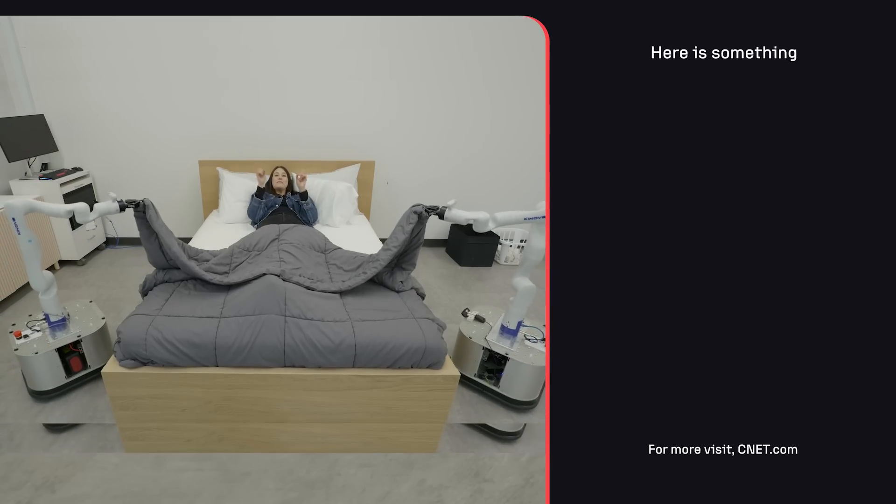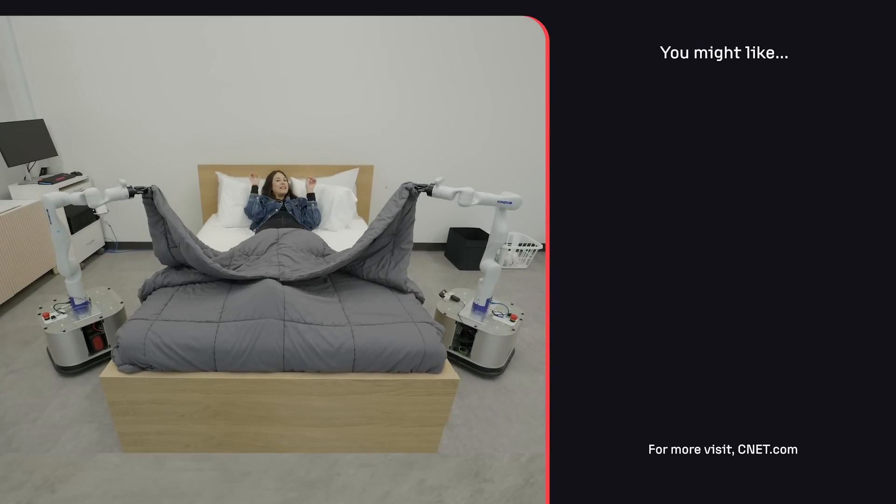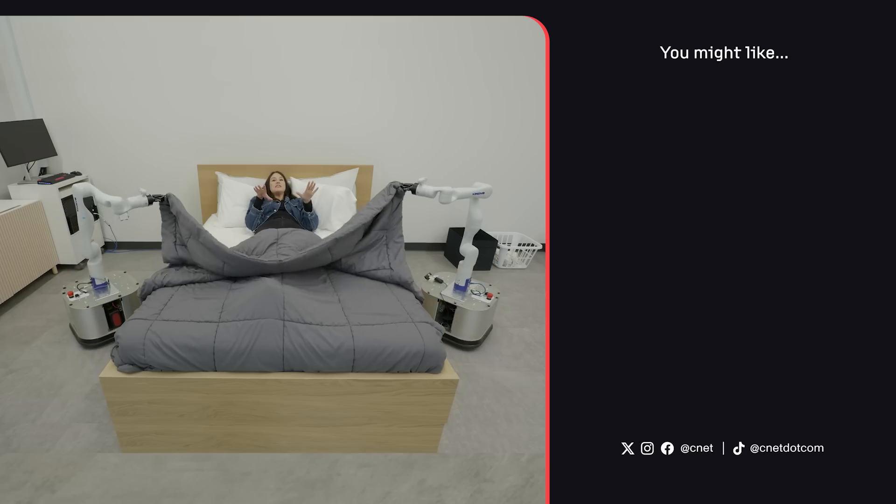Thanks so much for watching Beta Test. Make sure to subscribe and let me know what other robots you want to see going forward.